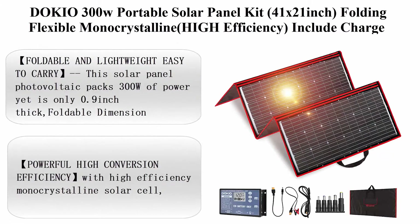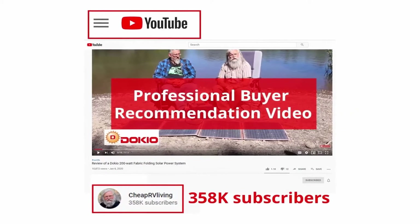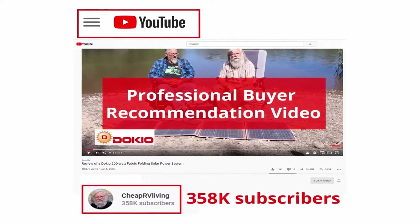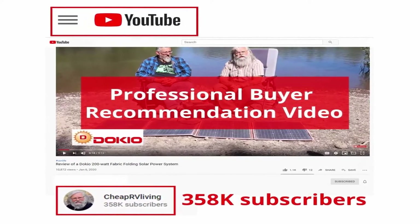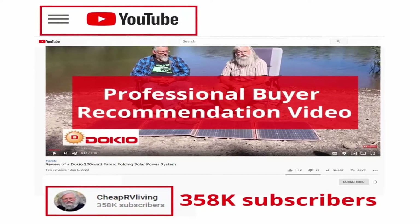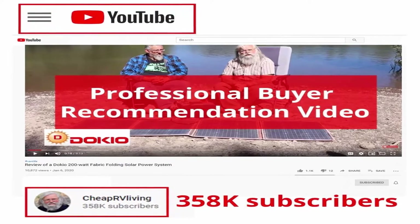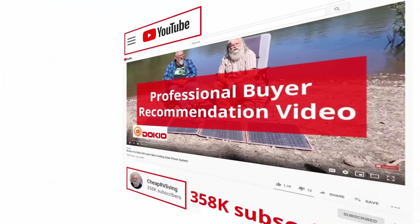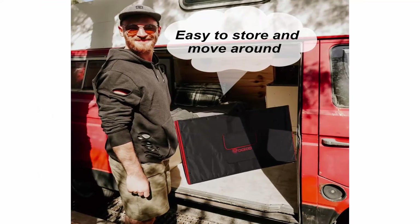DLKIO 300W Portable Solar Panel Kit, 41 x 21 inch, folding flexible monocrystalline, high efficiency. Includes charge controller and cable for 12V battery charging — car battery, AGM, RV, camper van. Brand: DLKIO. Power source: solar powered. Item weight: 17 lbs. Input voltage: 12V. Foldable and lightweight, easy to carry.